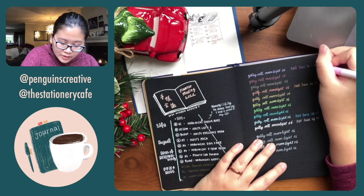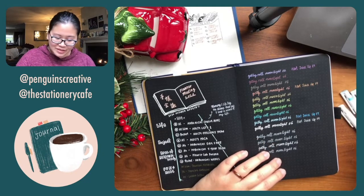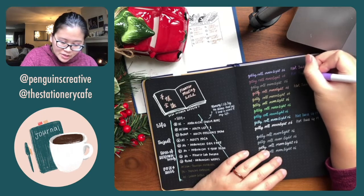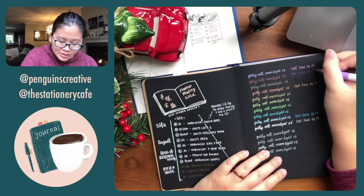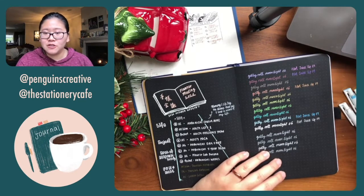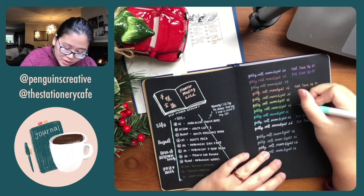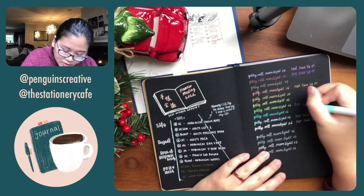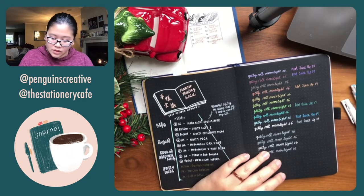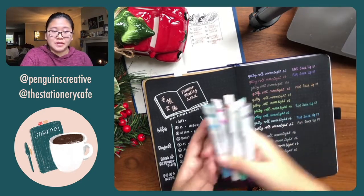I've been wanting to get this whole set but Diane said, hold up — let me give you some to try first before you commit to the whole pack. I'm glad she did, because the opaqueness and milkiness definitely isn't showing up on black paper as much as I'd like. I tried all six colors — here's my little tiny review.